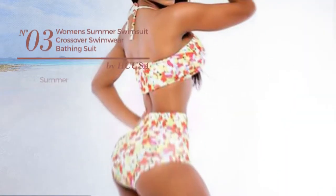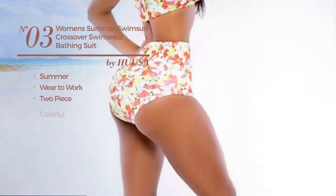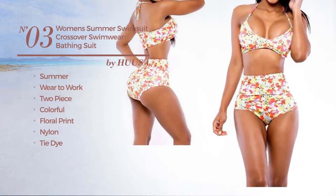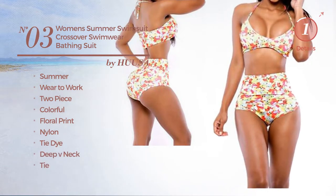Number 3. A Summer Wear to Work 2 Pieced Swimsuit featuring a colorful look with floral print. Crafted from nylon, styled with tie dye. This swimsuit includes deep v-neck and tie. Available in 2 more colors.